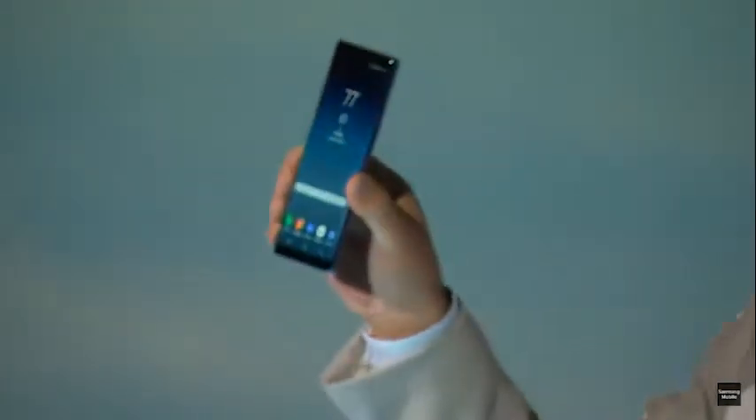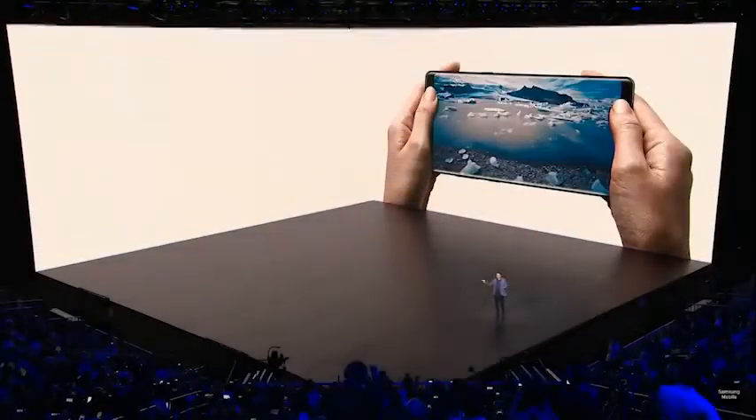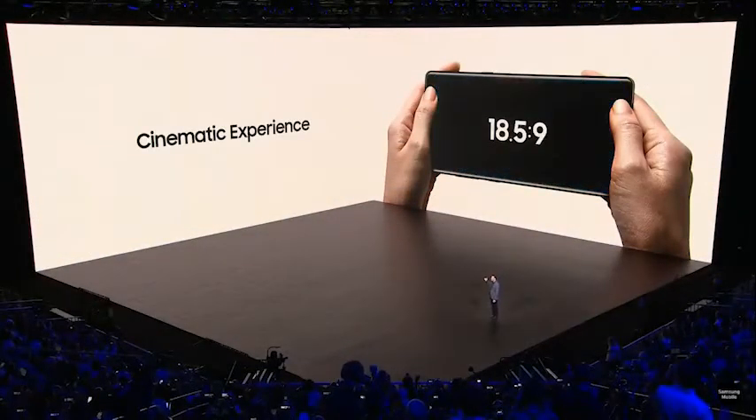Taking its design cues from those, the new Note 8 features a button-and-bezel-free QHD Plus Infinity display clocking in at a mammoth 6.3 inches.